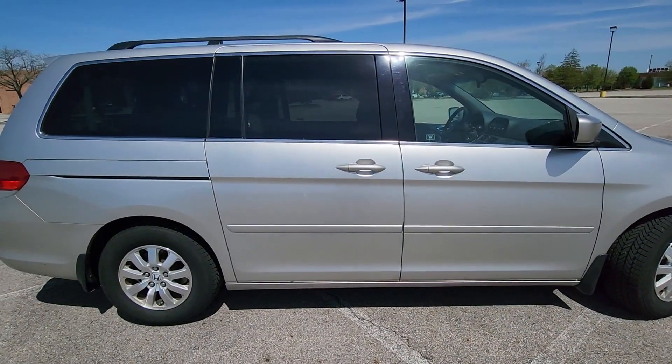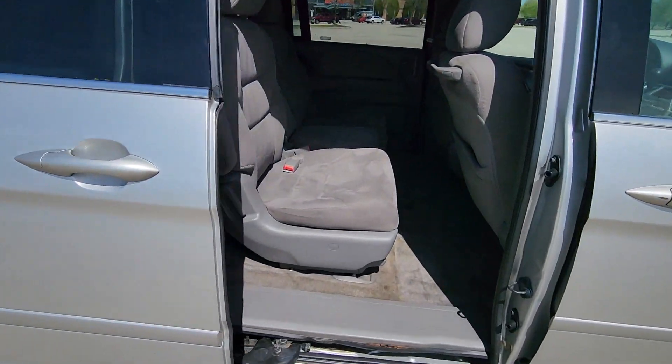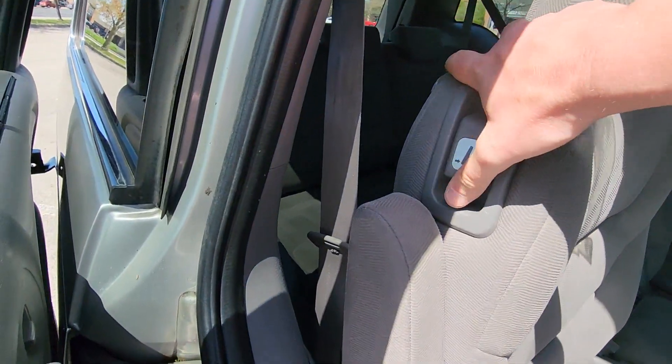Power outlet, rear spoiler, auto climate control, keyless entry, front bucket seats, rear bucket seats, steering wheel audio controls, and engine immobilizer.